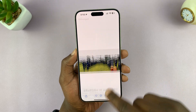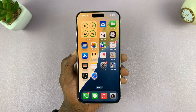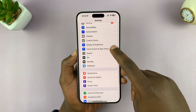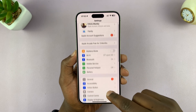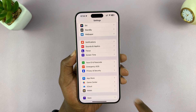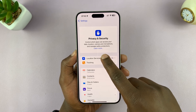Now, if you don't want your iPhone to automatically save location tags on your photos, simply go to Settings. Under Settings, scroll down and tap on Privacy and Security. Tap on that, then tap on Location Services.